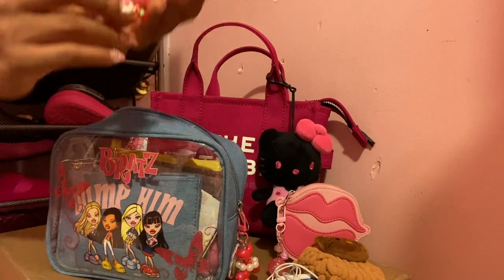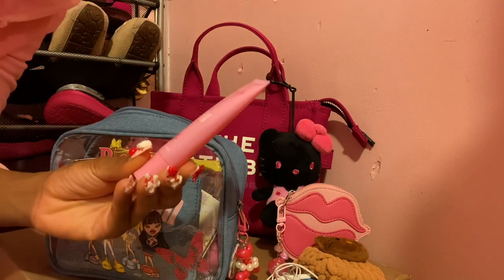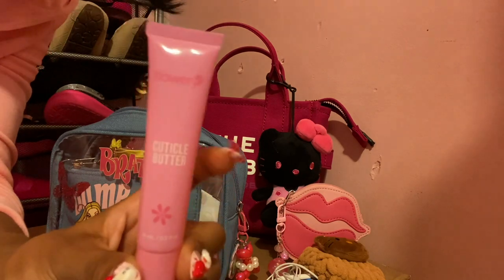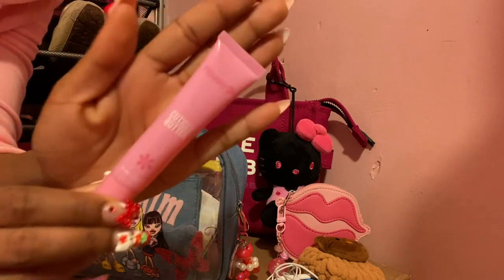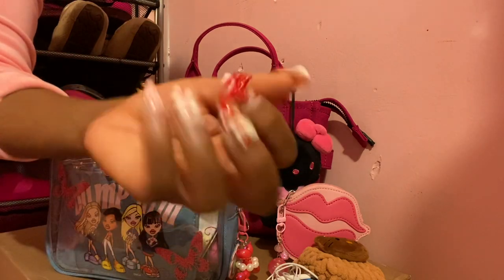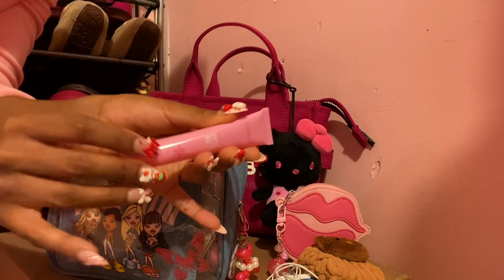The next item is some cuticle butter that I got from Amazon. This is from the brand Flowery. This is very good. I discovered this item from Miss Toya — she's also on YouTube, so definitely check her out. This is very good cuticle butter for your nails, whether you're using press-ons or getting them done at the salon.